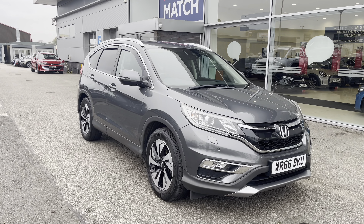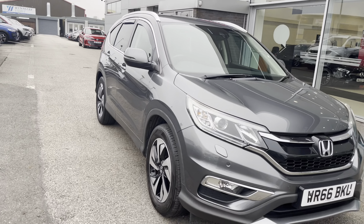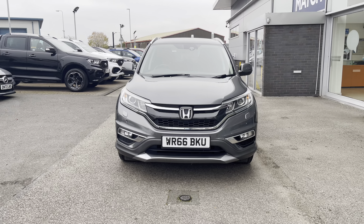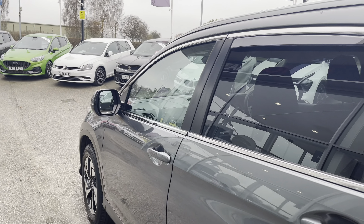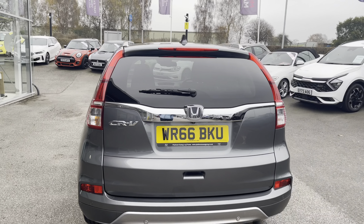Hello, my name's Lissie from Motor Match Stafford and today's 360 X-steerian interior tour is on this Honda CR-V 1.6i D-TEC SR. This vehicle is a diesel manual and as well as this it is also ULEZ compliant.